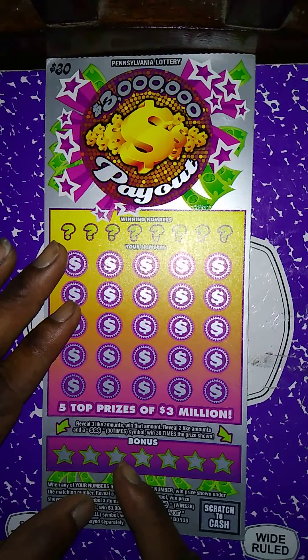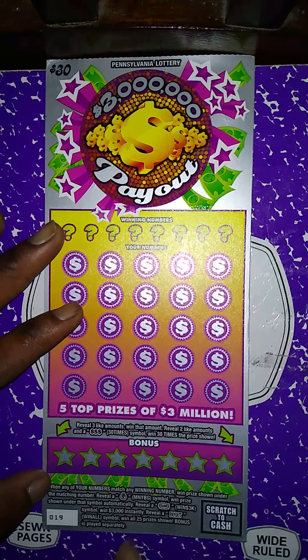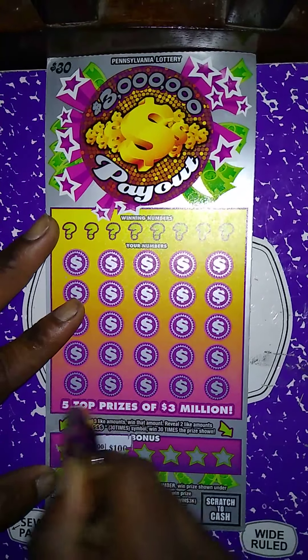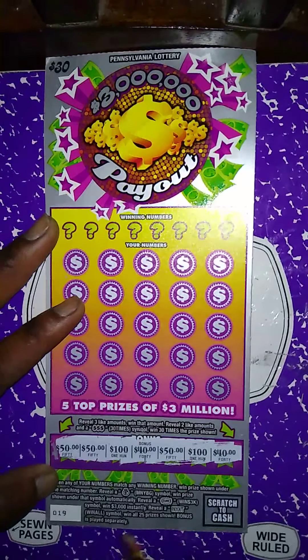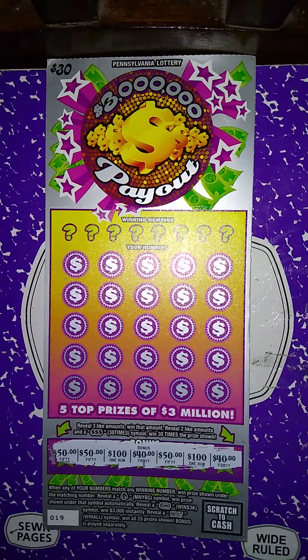We need to get three lock amounts down here — get one lock amount, get two lock amounts and a 30x, win a 30x prize. Let's see if we got three lock amounts or two lock amounts with the money symbol. 50, 50, 100, 40, 50, 100, 40 — yes, we got a winner! Wait, it's a $50 winner.